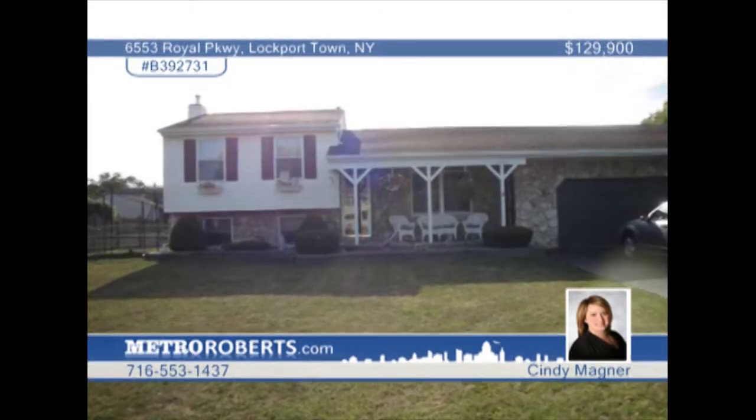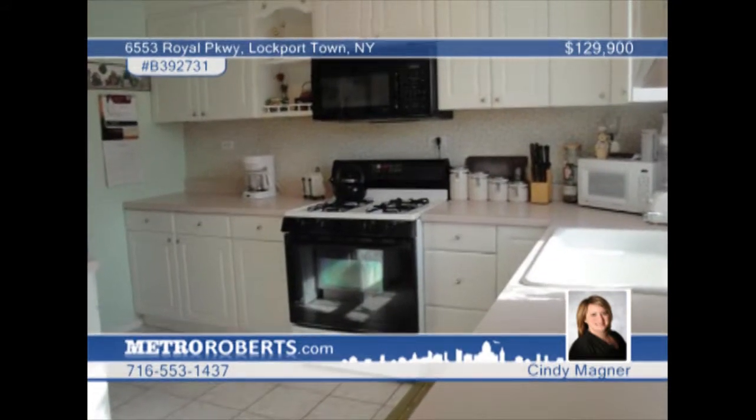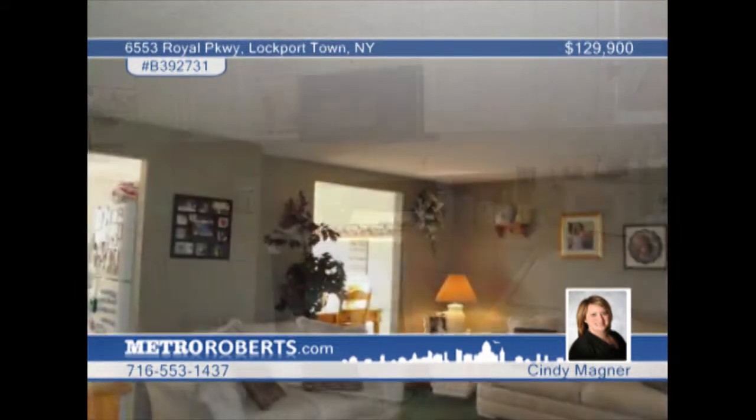This three-bedroom, one-and-a-half bath with an enormous garage and park-like yard has it all. The home has two family rooms and a great updated kitchen complete with sliding glass doors to the deck and above-ground pool.